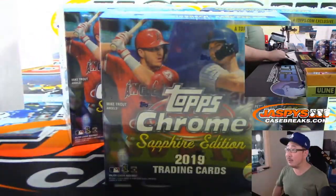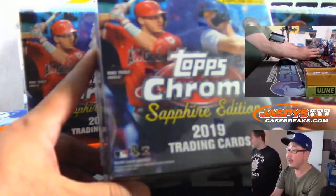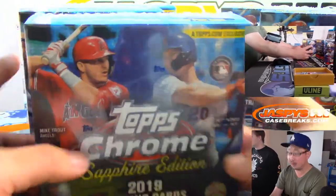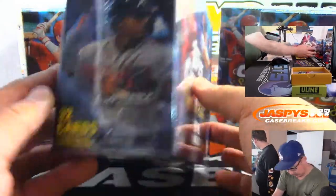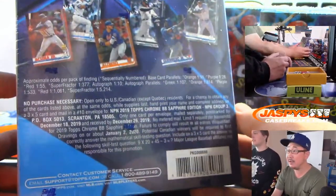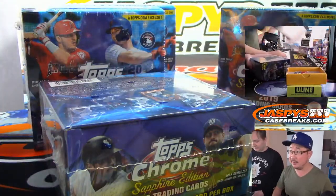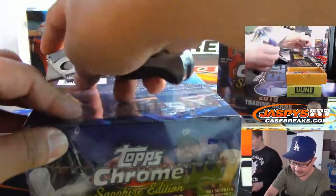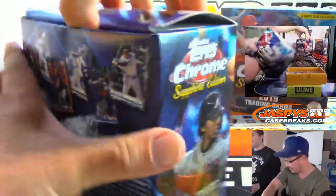There's all five of your boxes right there — one, two, three, four, and five. Here's what you're looking for: one rookie autograph card per box, 32 cards, eight packs per box, four cards per pack. There's some of your odds right there. Massive value in this stuff, ladies and gentlemen, because of how exclusive it is. So don't miss out — it'll be gone before you know it. Topps exclusive.